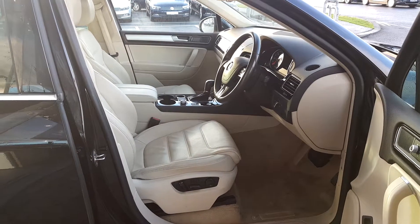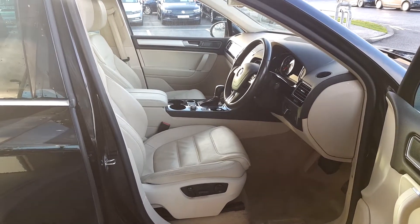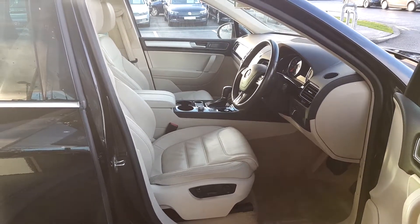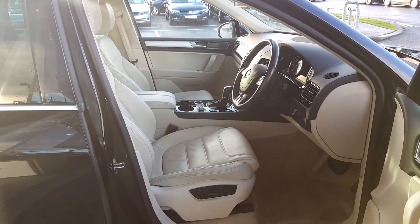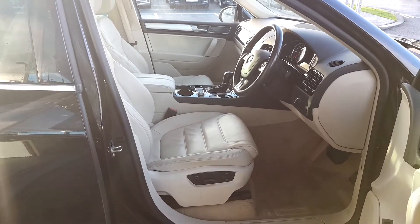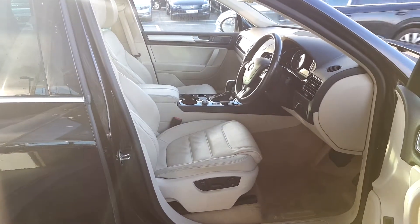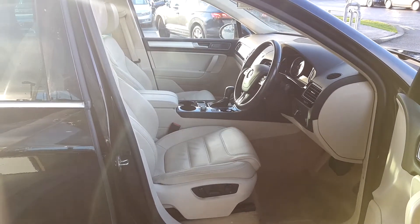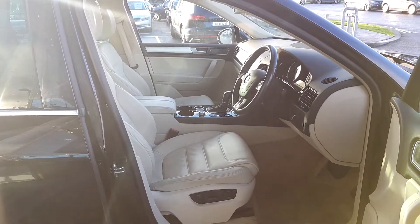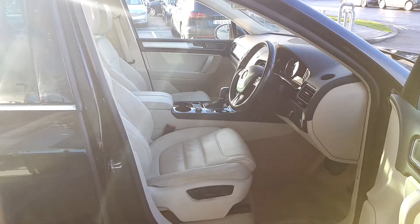Inside the car it has leather interior, cream in colour, electric windows all around, electric settings for the passenger and driver's seat, automatic gear stick, 7 speed, and electric handbrake with auto hold assist.